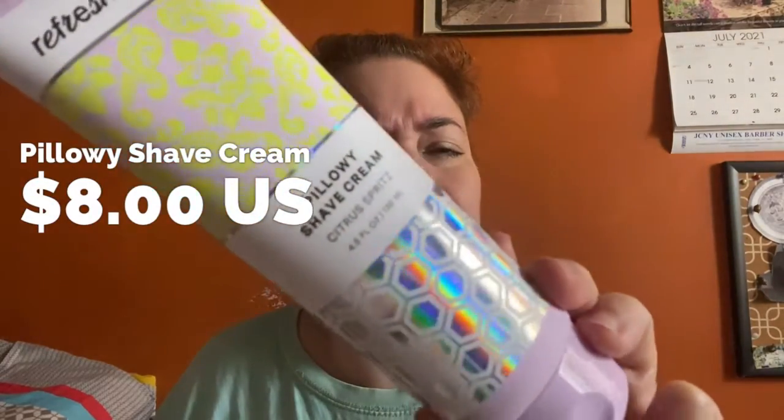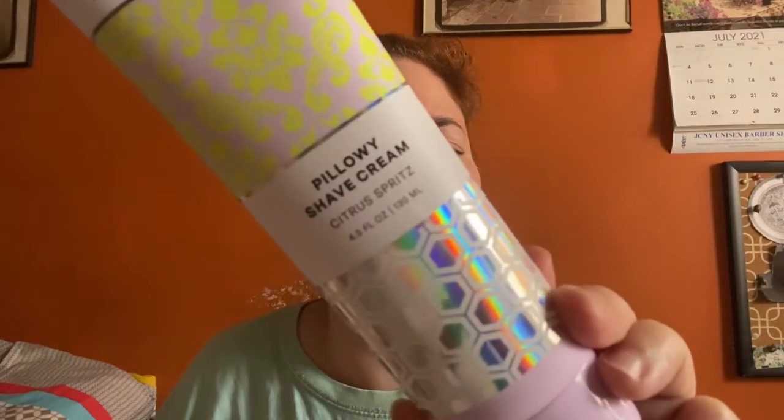The one product that I have liked out of all of them has been the Pillowy Shave Cream. This one is really nice and I showcased this in my prior video. I'm not going to open this one because I want to save it, but it essentially starts like a thick lotion and then when you rub it, it becomes a foam. So that's really good. I'll post my prior video demonstrating that somewhere here or at the end of the video.